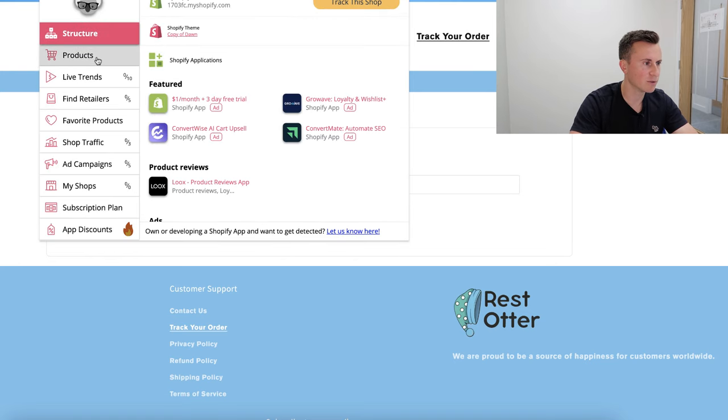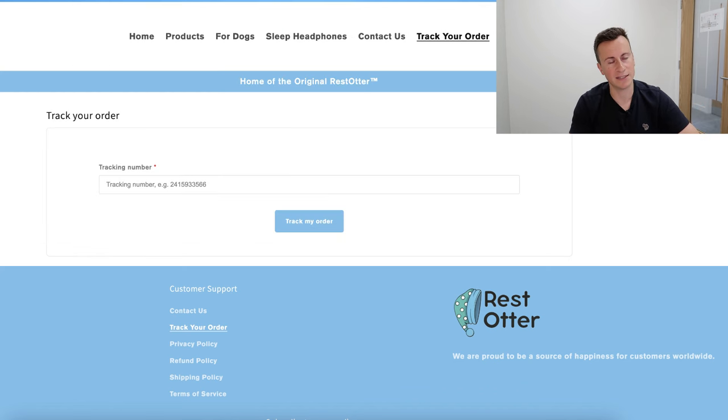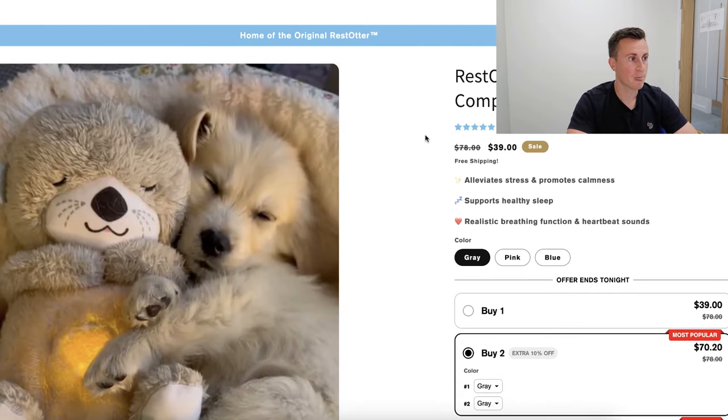Looking at Koala Inspector, their two best-selling products are the Restotter Calming Sleep and the Restotter Calming Dog Companion — the same product concept but for two completely different markets. That should get your creative juices flowing in terms of who you want to sell this product to. With that, I've shown you the product, the ad creatives, and the store. If you're interested in one-to-one help, check out the link in the description below — I look forward to meeting you on the call.